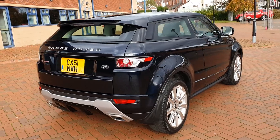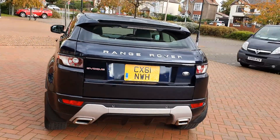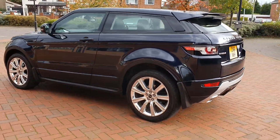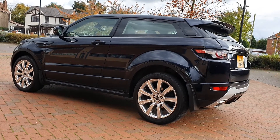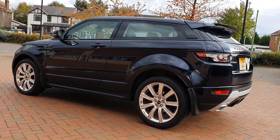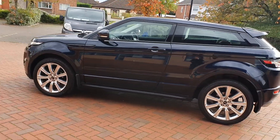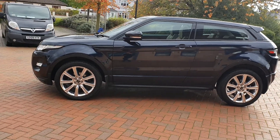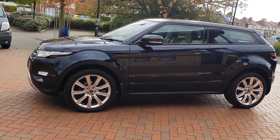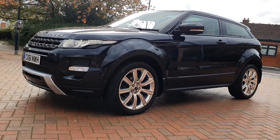Front and Rear Park Assist. It's got two keys. Service history — yes, full service history. Serviced at Land Rover at 11,900 miles, 21,100 miles, 28,700 miles — that's Land Rover Coventry. Last serviced at 36,400 miles, invoiced and in the portfolio.